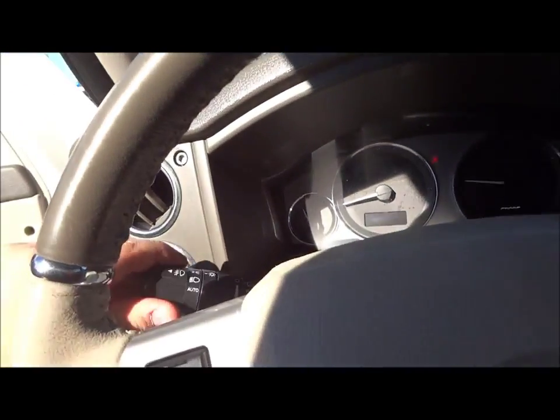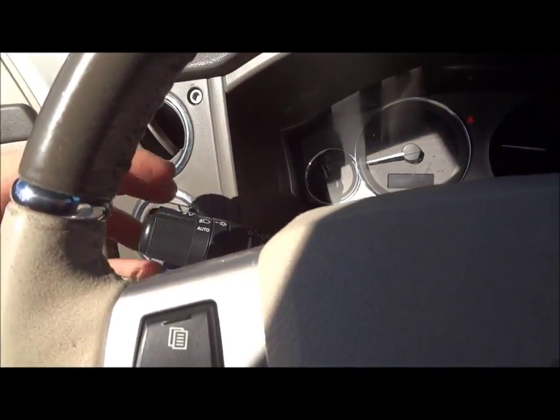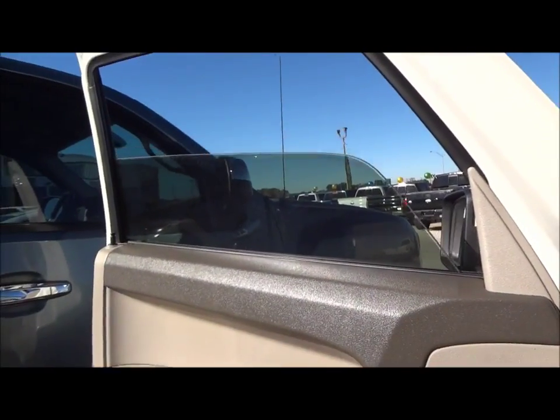Now let's go ahead and turn on the lights. It does have automatic lights, fog lights, and hazards. Both the front windows are fully automatic.